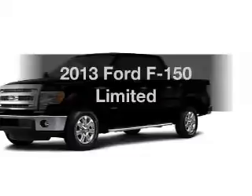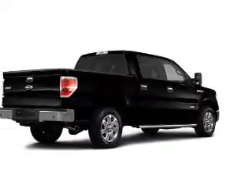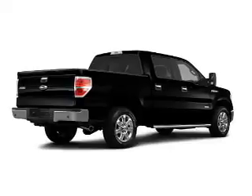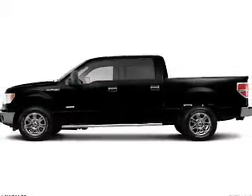Presenting the 2013 Ford F-150 — this is the set of wheels you've been looking for. The powertrain includes four-wheel drive with a reliable six-cylinder engine, driven by a six-speed automatic transmission.